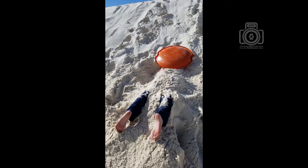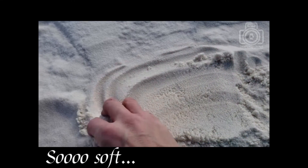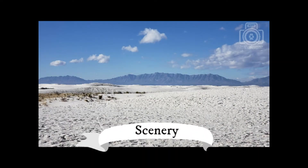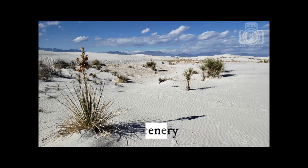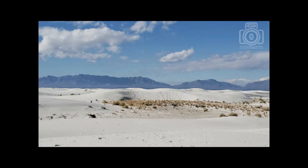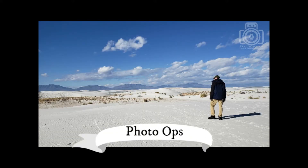Calvin and Linus love it here and will play for hours and hours in the soft sand. The rolling white dunes make beautiful pictures with the large bright blue sky above them. And, of course, some photo ops.